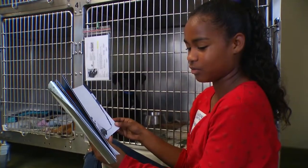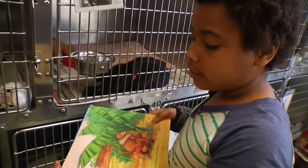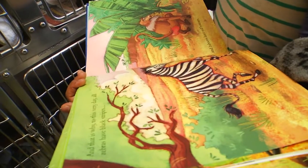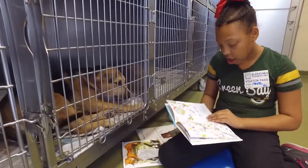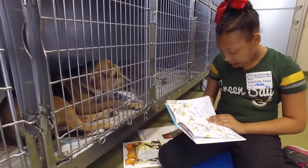These dogs and cats at the San Antonio Humane Society have a lot to be excited about. They have special visitors from Glen Oaks Elementary School. Amoy Branch is one of nine students taking part in the year-long Paws for Reading program.